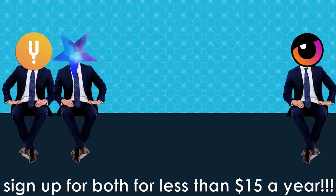Thank you so much for watching. Please click on the button on screen right now to sign up for both for less than $15 a year and see every BioArch video early and ad-free, plus an extended version of this video. And as always, thank you so much for watching.